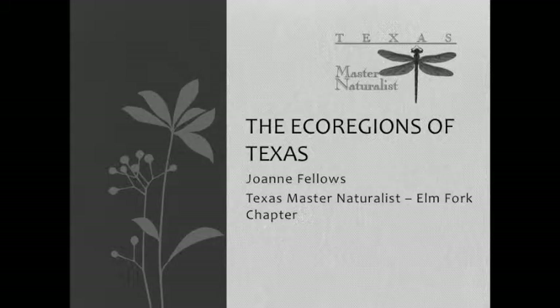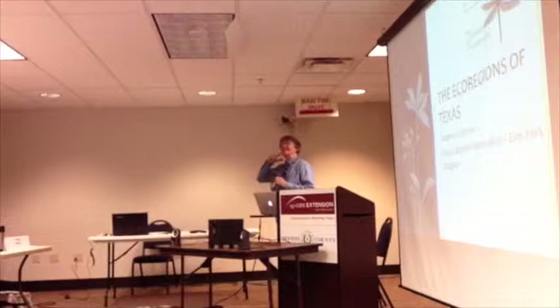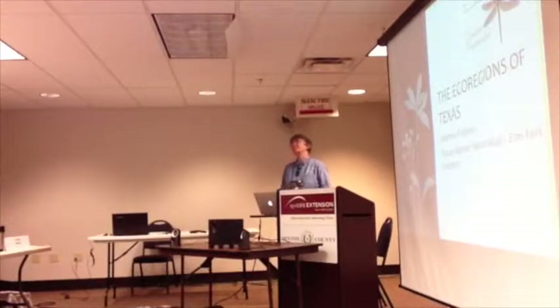In the program, as you know, are the ecological regions of Texas, and she's been coming to talk to the training classes for three years. You will see all of the pens on her badge. Each of those represents something significant that she has done, as well as the thousands of hours she has spent doing things that she loves for Master Naturalist.